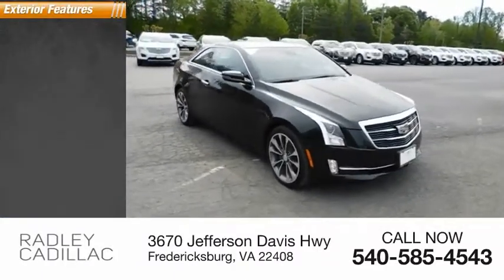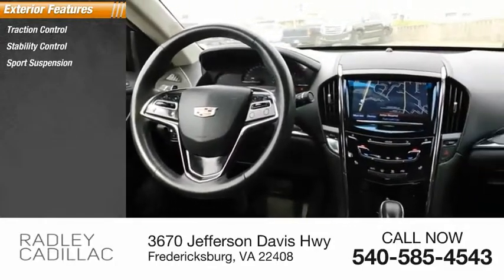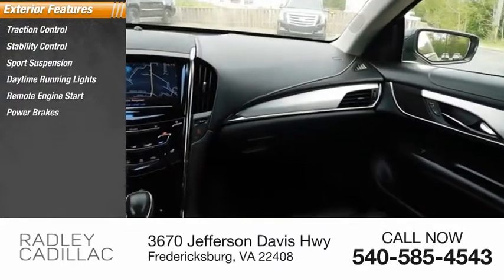Here are some of this vehicle's great options: traction control, stability control, sports suspension, daytime running lights, remote engine start, power brakes, braking assist.